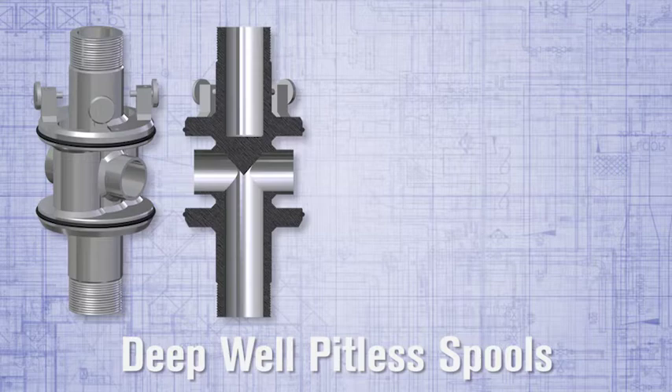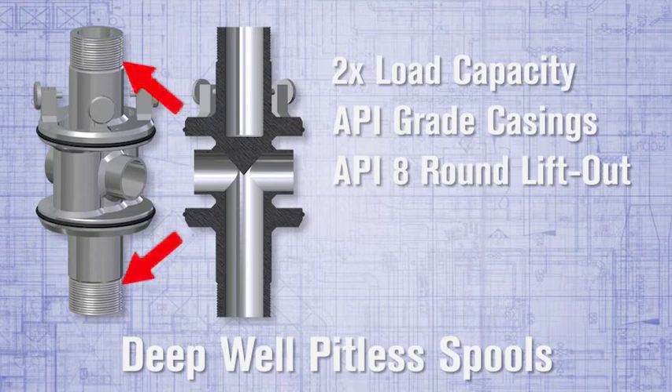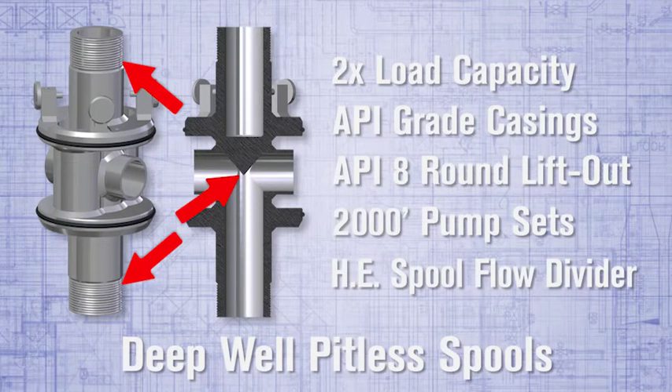The deep well pitless has over twice the load capacity of a standard pitless spool. Robust design features include high-strength API grade casings, API 8 round casing male threaded lift-out and drop pipe connections, pump sets greater than 2,000 feet, and high efficiency spool flow divider.